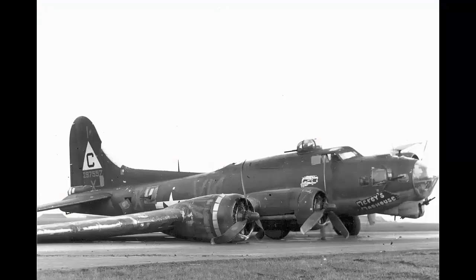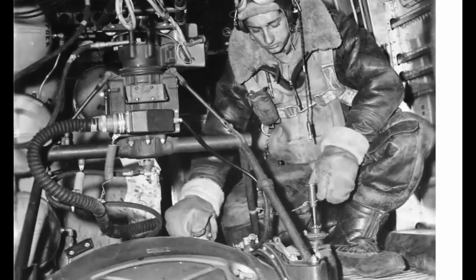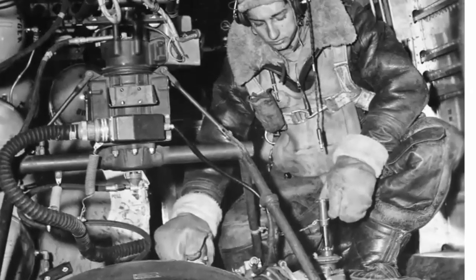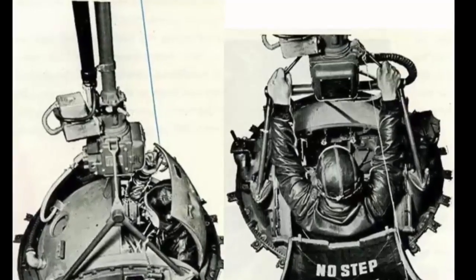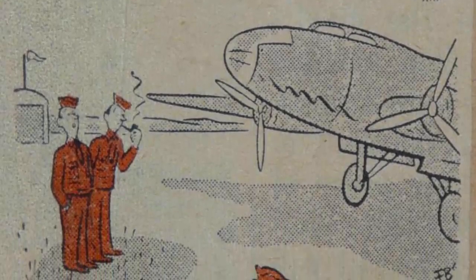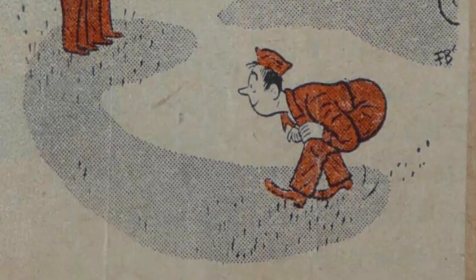In the scenario where a plane was destined for a belly landing, specific protocols dictated the jettisoning of the ball turret. Recognizing the turret's potential as a landing hazard, crews were instructed to remove it before the aircraft touched down. The meticulous process of unbolted removal would consume approximately 20 minutes, emphasizing the need for swift yet precise execution. Considering resource conservation, crews were advised to contemplate salvaging the valuable Sperry K-3 gun sight if deemed feasible, involving an additional 20-minute procedure to delicately extract it from the ball turret. These detailed steps underscored the strategic planning required in emergency situations, ensuring the safety of the ball turret gunner and the efficient handling of valuable equipment amidst the challenges of aerial combat.